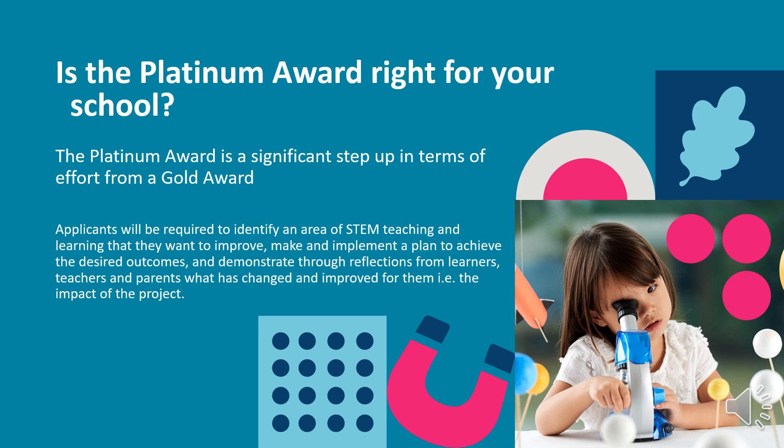The Platinum Award is a significant step up in terms of effort from a Gold Award. While schools are encouraged to achieve a Gold Award annually to recognise continued commitment to STEM education, schools are advised to go for the Platinum level when there is a specific outcome they want to achieve to improve STEM education in the school in a particular year.